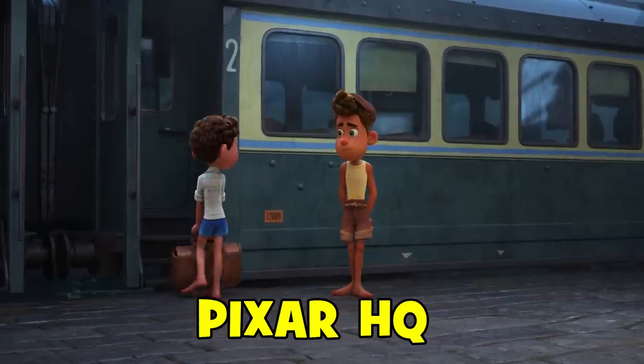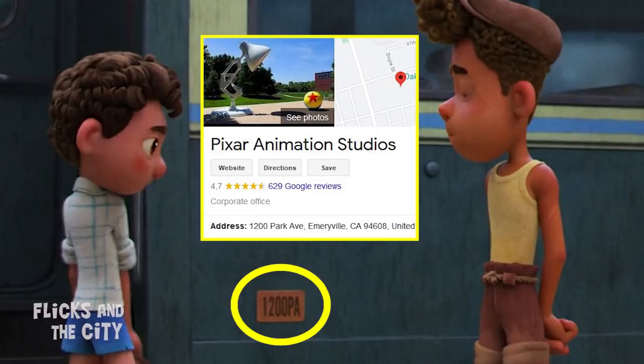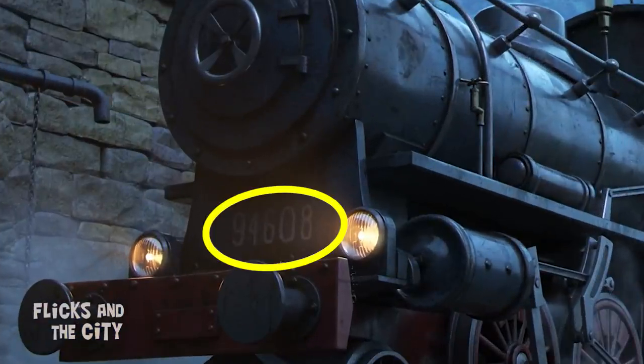The number on the carriage that Luca boards, 1200 PA, is a reference to the address of Pixar's headquarters — 1200 Park Avenue, Emeryville. And the number on the front of the train, 94608, is the studio's zip code.